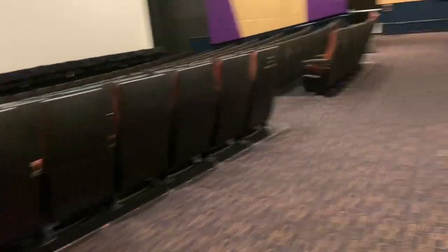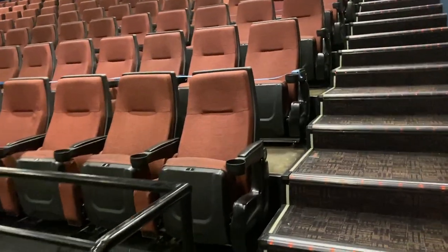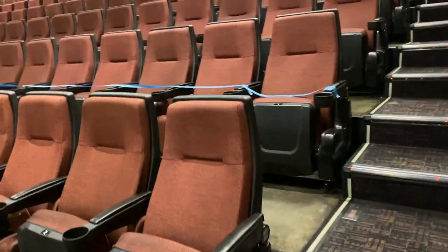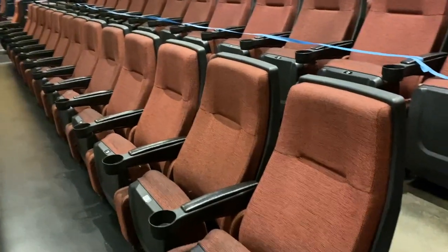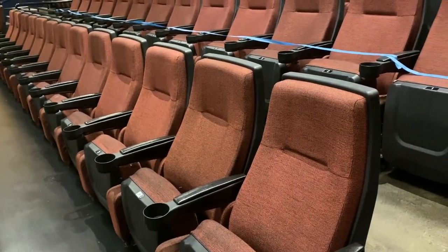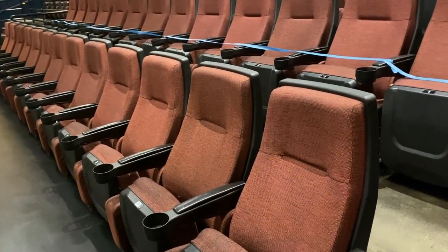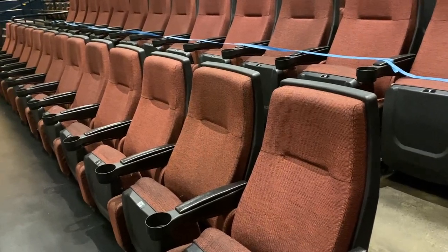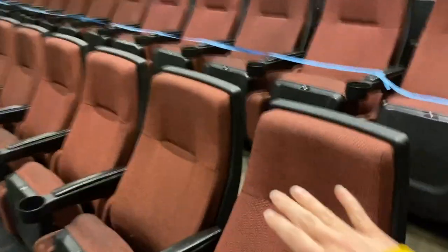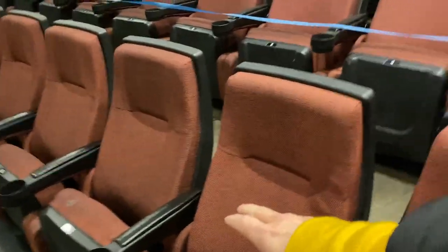They'll be directed to go to their seat, which will have a row number and a seat number. The way the seats are marked off, you'll see that every other row is already marked off. Harkins is going to mark off two seats between each student, which will allow for about four and a half feet of space between each student. So there will be a student in this seat, then these two seats will be marked off, and then a student in the next seat.